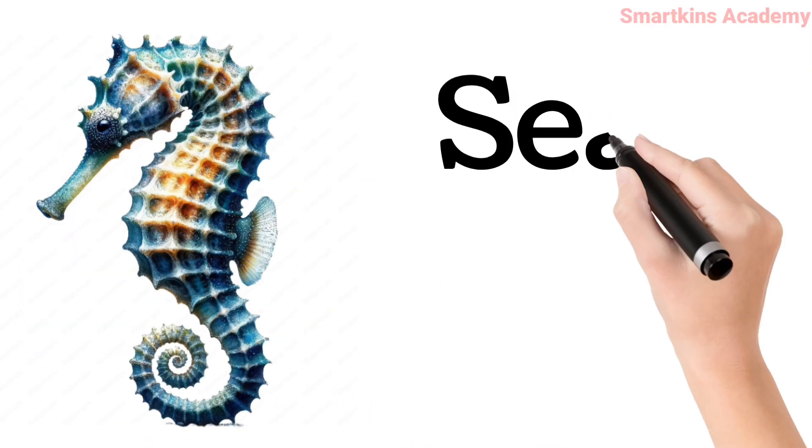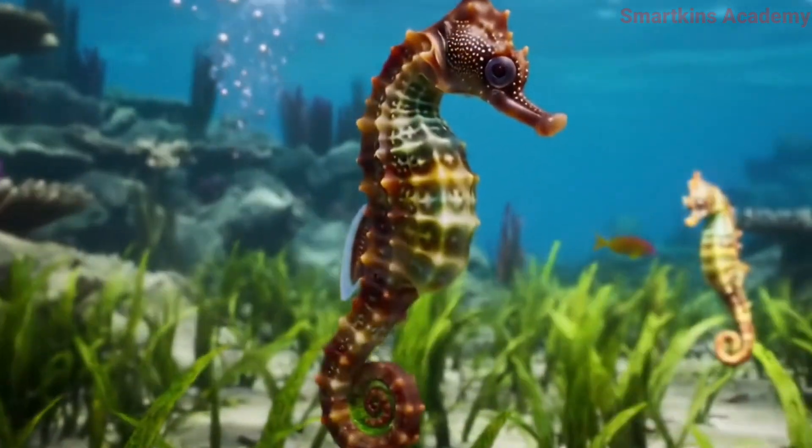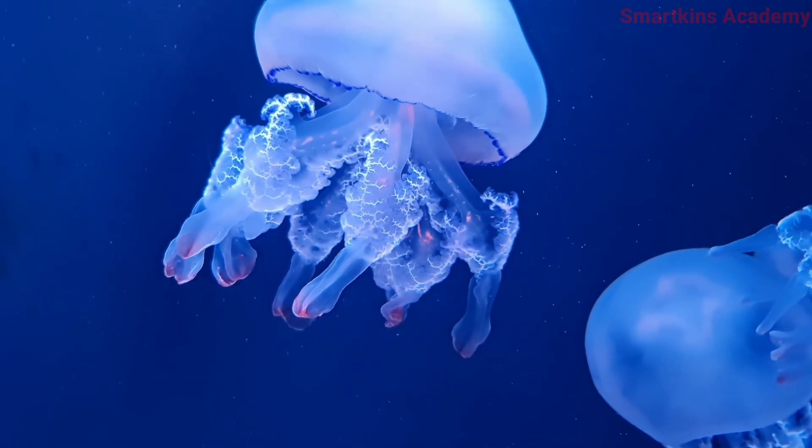This is Seahorse, looks like a horse, and the male gives birth to babies. This is Jellyfish, a soft, transparent creature that floats in the water.